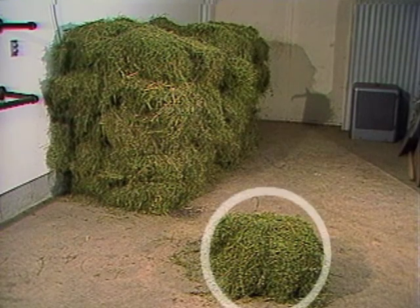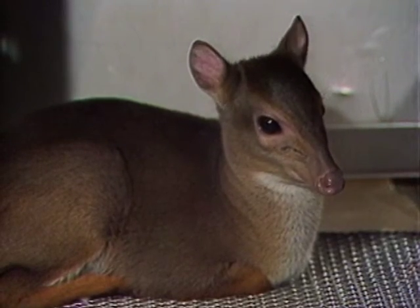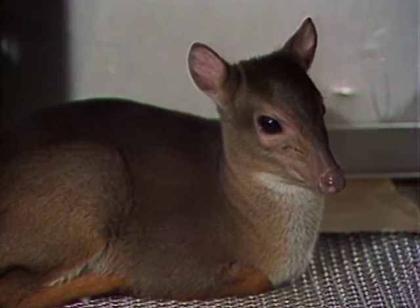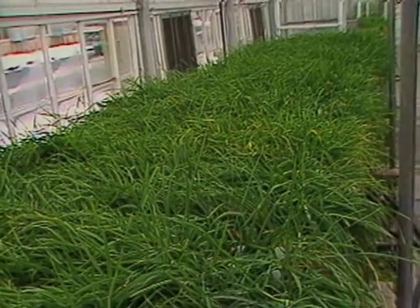Since they eat only one-twentieth of what larger ruminants eat, they're less expensive to feed. Because they eat so much less, enough food can be grown in a greenhouse for a variety of nutrition experiments.